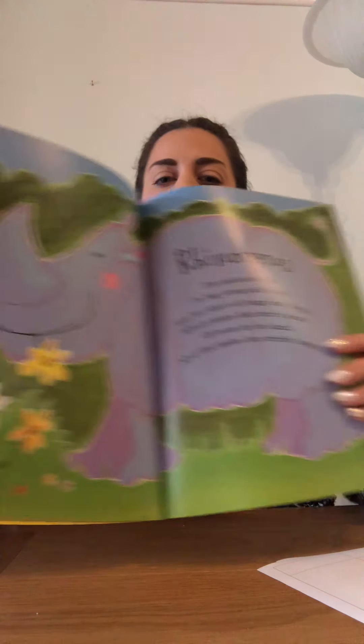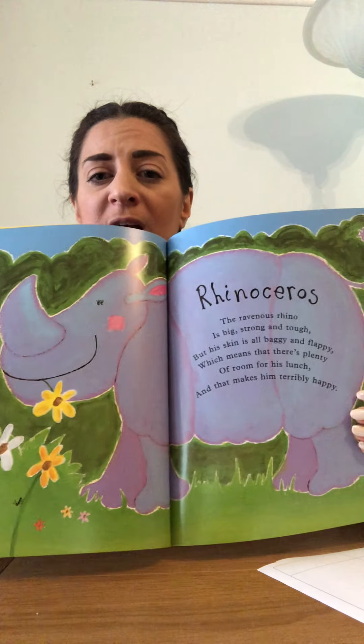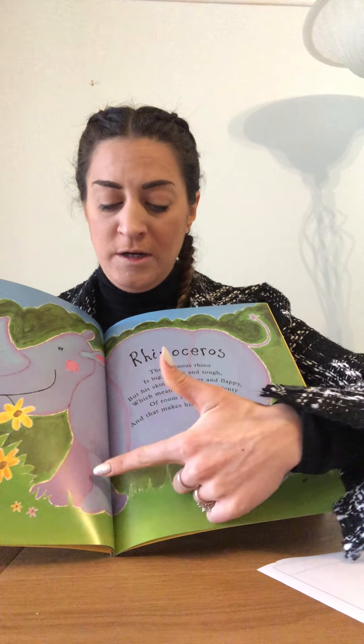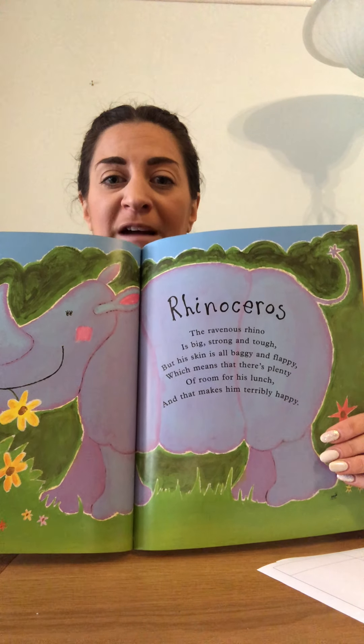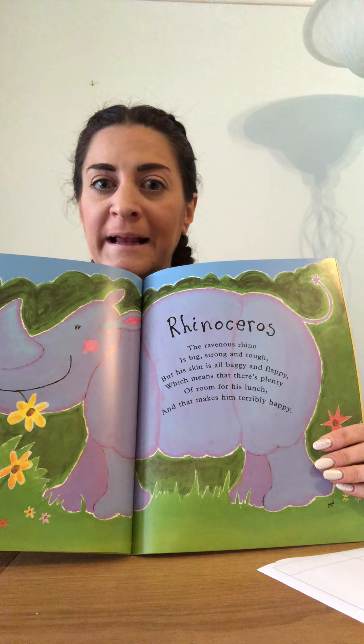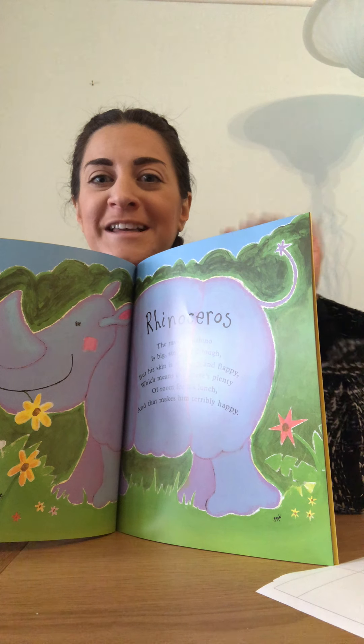The rhinoceros! The ravenous rhino is big, strong and tough but his skin is all baggy and flappy, which means there's plenty of room for his lunch and that makes him terribly happy. Here's our rhino — he's got a big horn on his nose, a little bit like the elephant but the elephant's got two. He walks on four legs and he's very big and grey. His skin's all wrinkly — like when you stay in the bath too long and you get wrinkly skin on your fingers. That's what the rhino's like all the time.